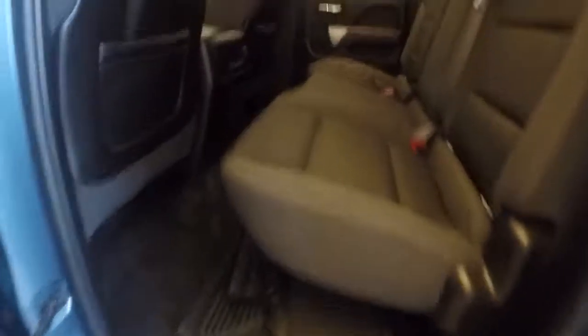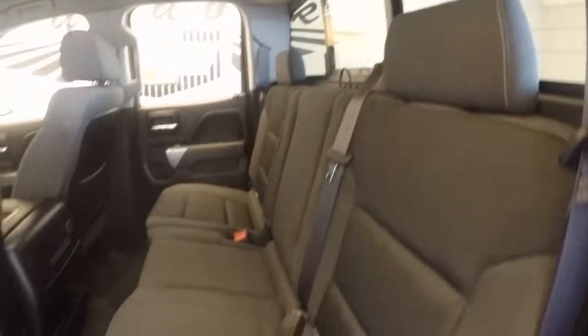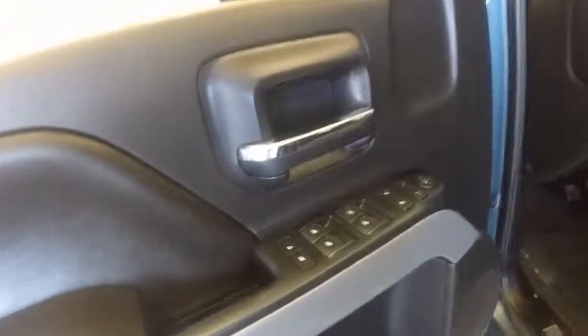The back seats here are in very nice condition — no rips, tears, burns, or stains. All your controls on the door. Power seats. Controls on the steering wheel.